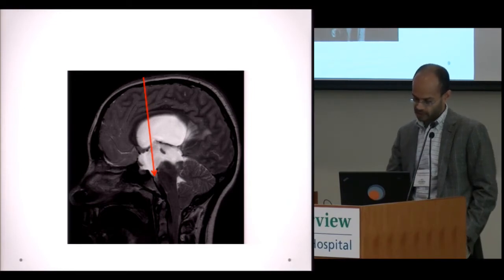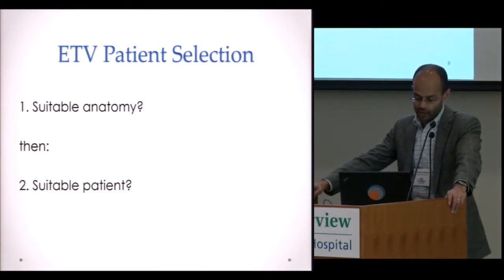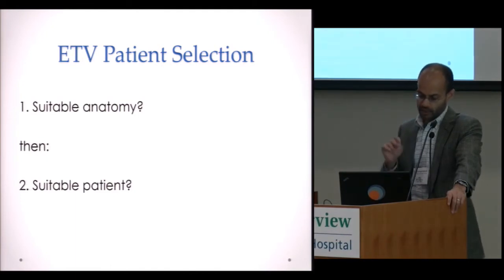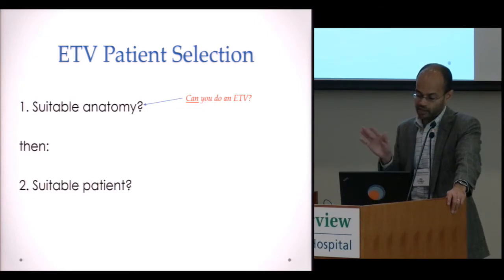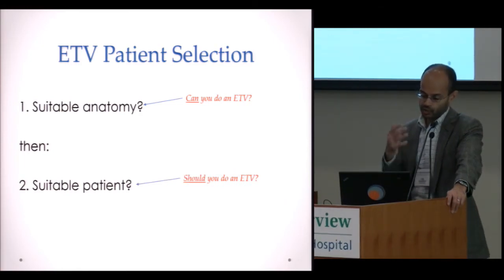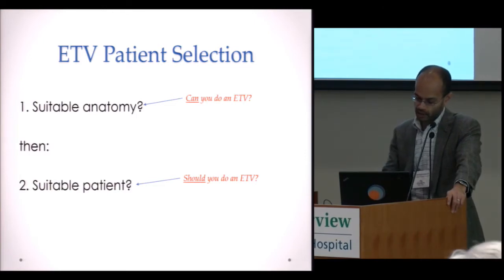When assessing a patient with hydrocephalus and deciding about ETV, there are two questions I pose. First, is the anatomy suitable — can I actually do the ETV safely, because there may be anatomical features that make an ETV out of the question? Second, if that threshold is crossed, should we do an ETV on that patient — is it the right decision given the totality of their picture?